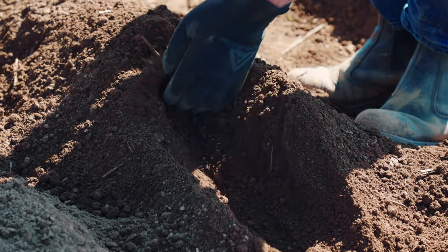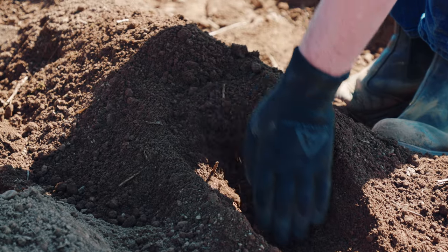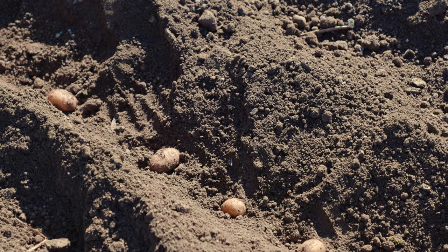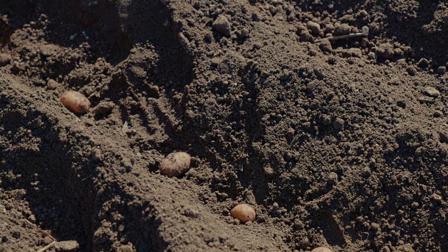The great thing about the Cornish new potato is the look — that lovely fluffy skin you get with that first-of-the-year Cornish new potato. And the flavor you get with it, you can just taste the sea.